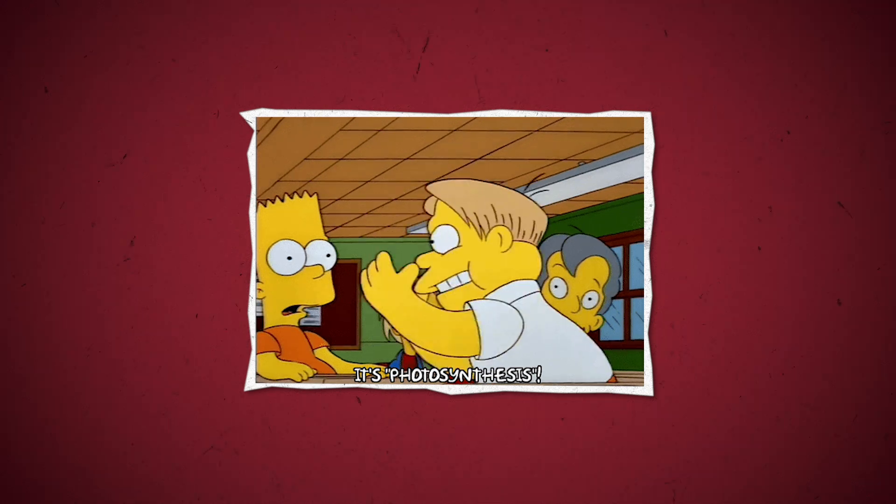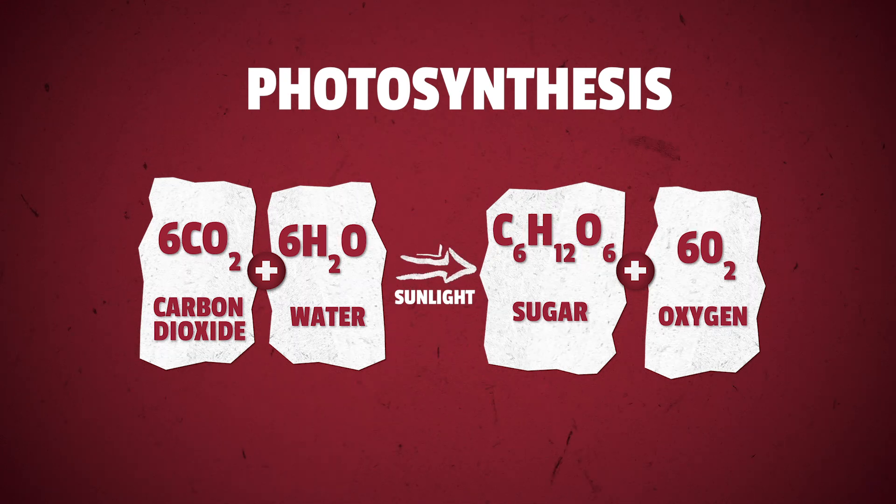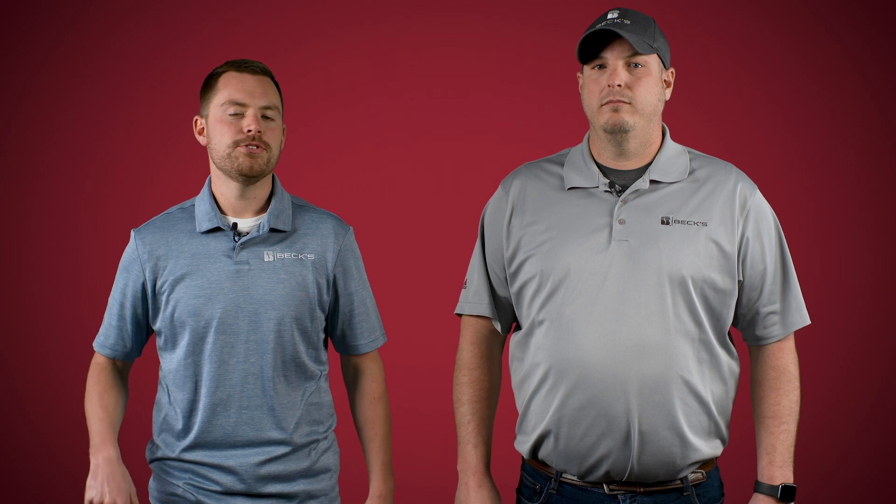Another lesson we learned from last year is how vital all steps of photosynthesis are. Wildfires in the West caused several weeks of cloudy conditions across the Midwest. Growers are in the business of harvesting sunlight, which is a key factor of photosynthesis. Due to the cloud coverage, less direct sunlight was able to be captured by the plant's leaves, which could have led to lower yields.